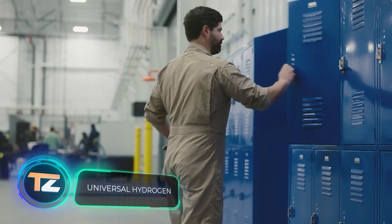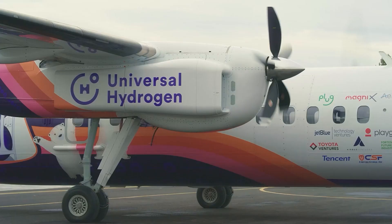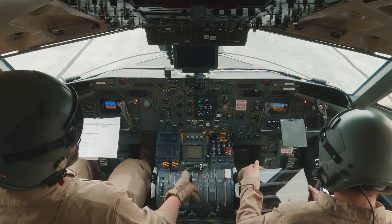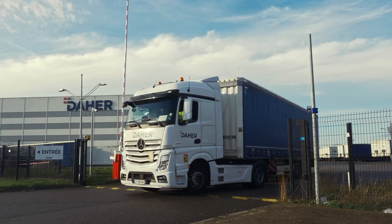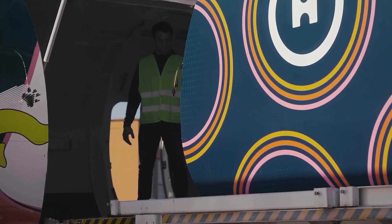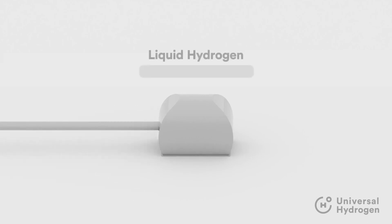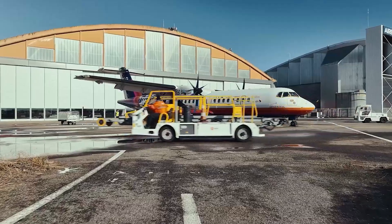Expectation: flying cars like in Back to the Future. Reality: hydrogen fuel cell planes. That's not bad either, especially because they're expected to be mass-produced as early as 2025. According to this company, they already have 250 modernization orders for a total value of a billion dollars, and Air New Zealand is among their customers. The idea is to replace conventional engines with electric ones powered directly by hydrogen cells, without batteries.